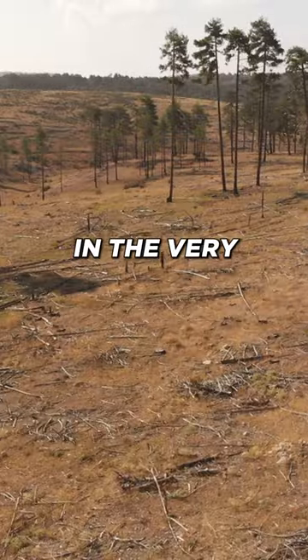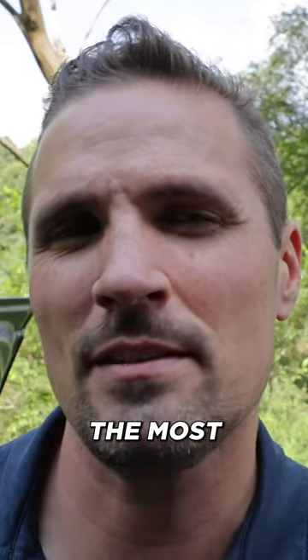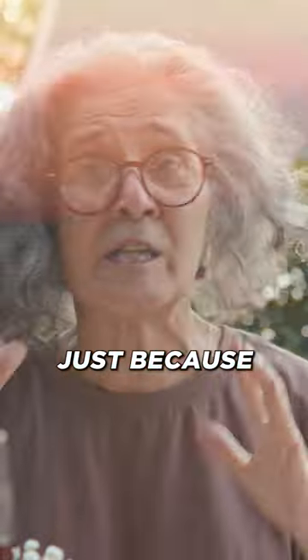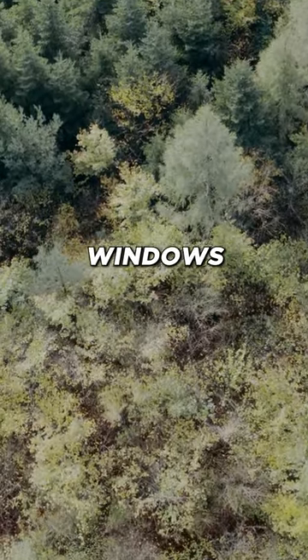We're here at the storage property in the very first stages of clearing the trees from the lot. Interesting thing about this stage is it's probably the most likely phase of the process to make enemies with the neighbors, because all of a sudden they realize all their trees are going away and it's going to significantly change the landscape and the view out their windows.